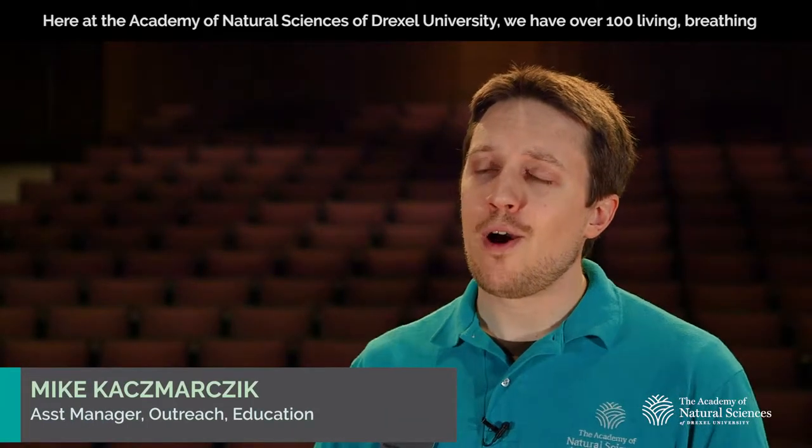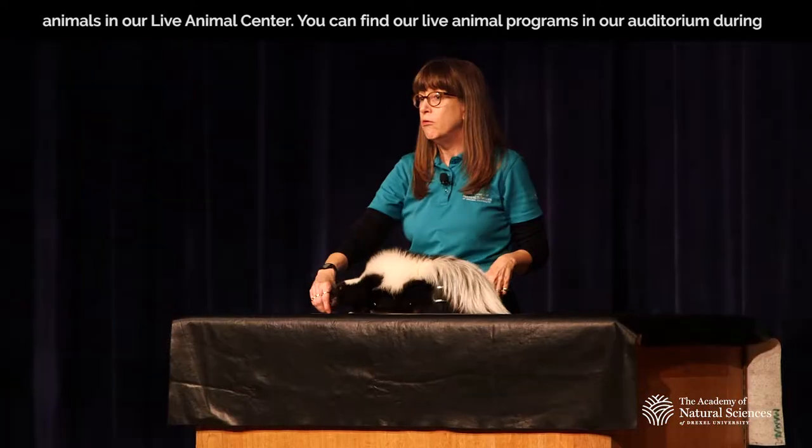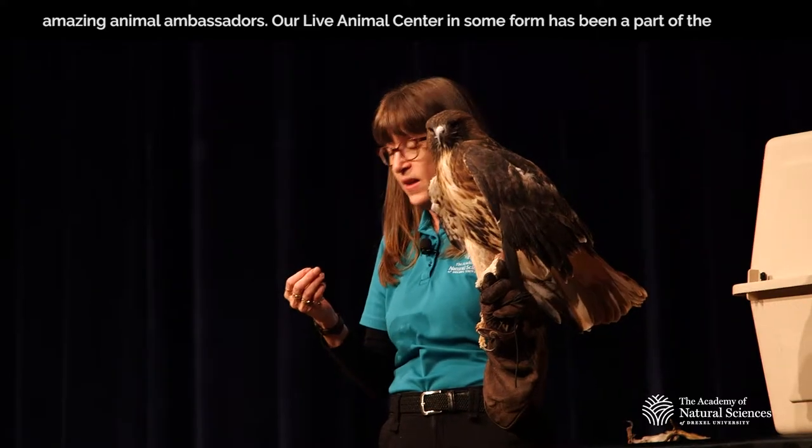Here at the Academy of Natural Sciences of Drexel University, we have over a hundred living, breathing animals in our live animal center. You can find our live animal programs in our auditorium during our daily meet-the-animal opportunities, where trained Academy staff will introduce you to some of our amazing animal ambassadors.